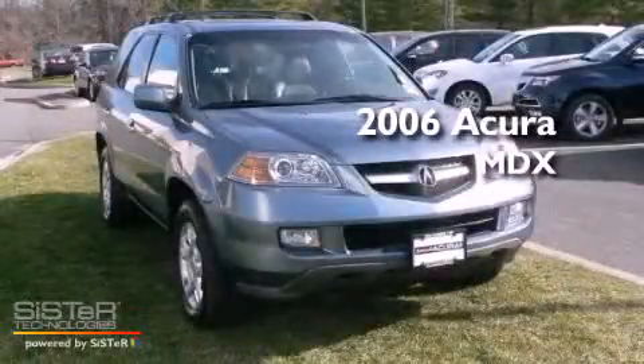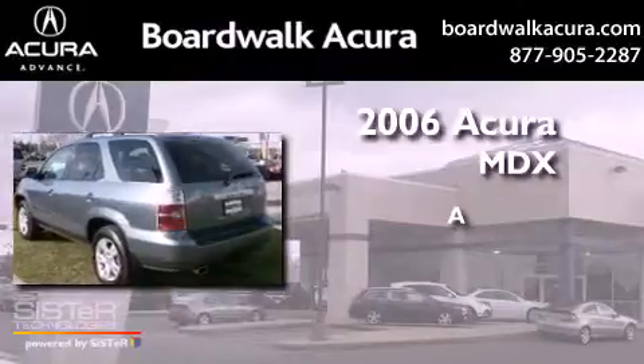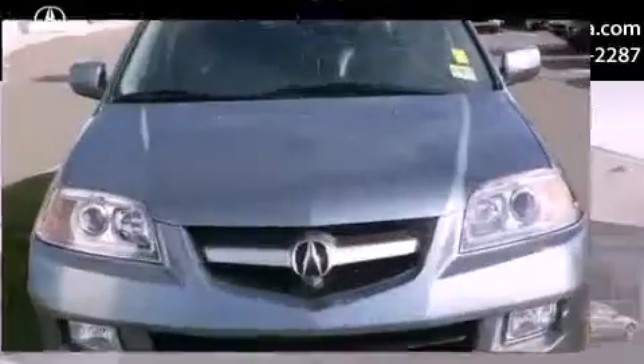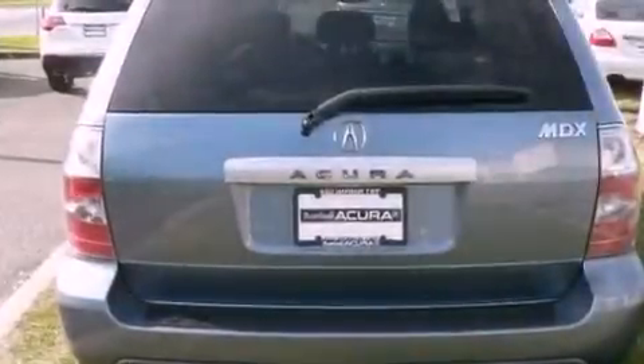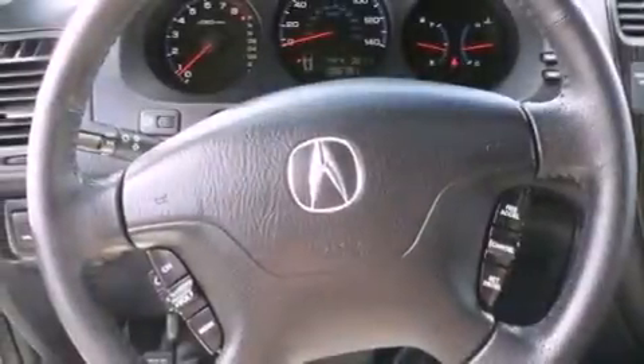This is a 2006 Acura MDX. Its top features include a multi-link rear suspension, a sunroof, third row seats, heated front seats, aluminum wheels, and satellite radio.